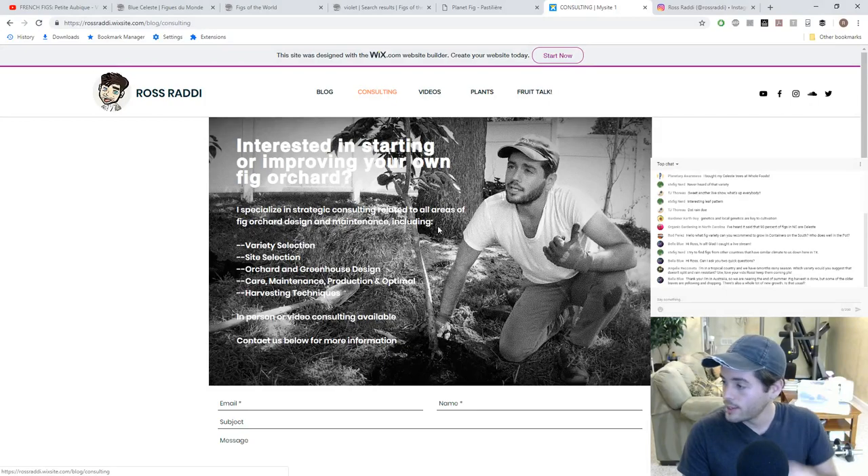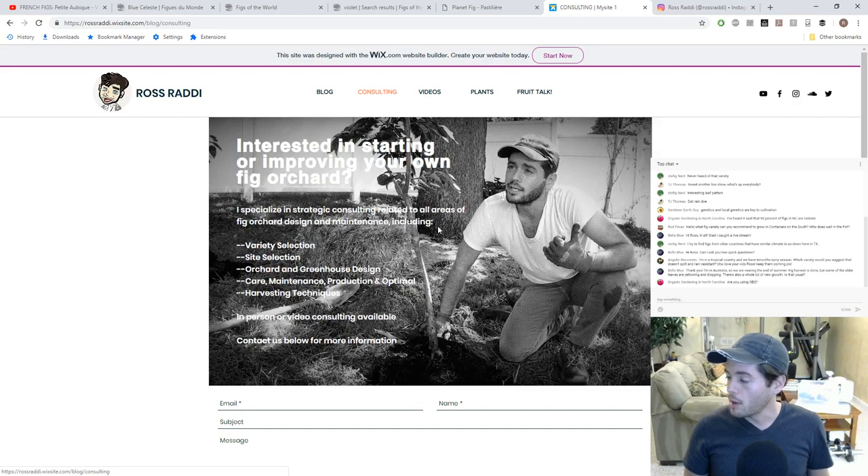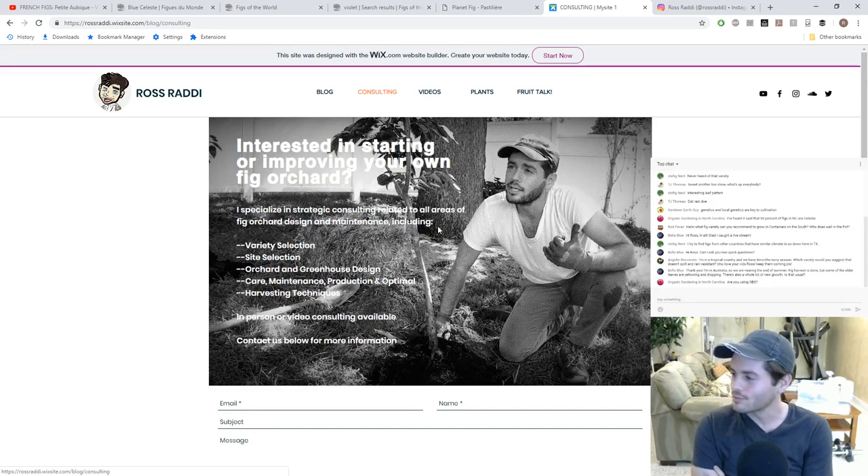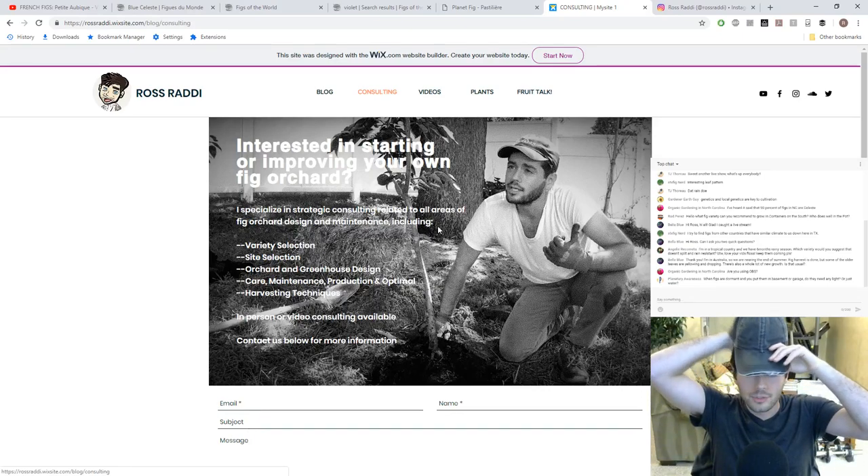We also have a consulting page set up for those of you who want my help setting up an orchard of any kind, whether it's figs or not. I actually have my first client — we're going to see him, Adam, on the 24th. I'm a consultant now! I'm able to really help people get out there and start their own orchard — not just through the YouTube channel, but actually going to their property, helping them organize things, telling them what I recommend.